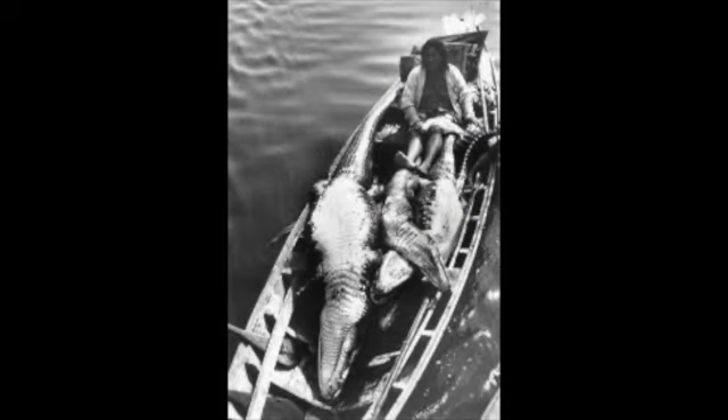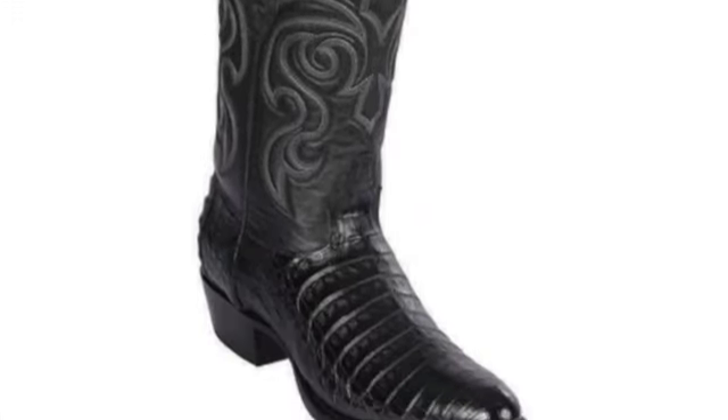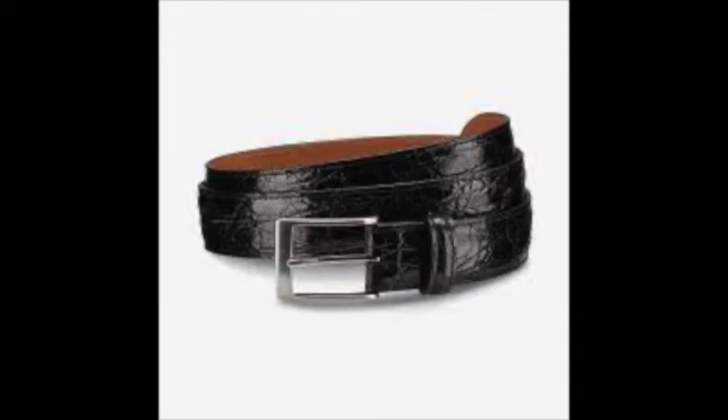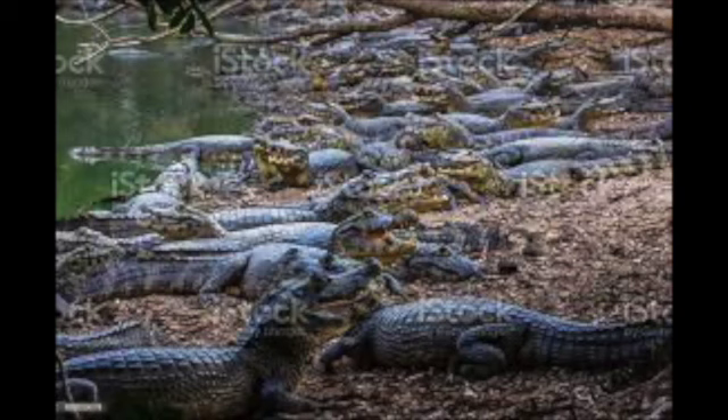They are also threatened by illegal hunting — more specifically, illegal hunting for their meat and their skin for leather goods. Their current population size stands at about 25,000 to 50,000 individuals, which is a pretty significant number given the amount of destruction this group has been through, so it's safe to presume that this group is going to be around for a little while longer.